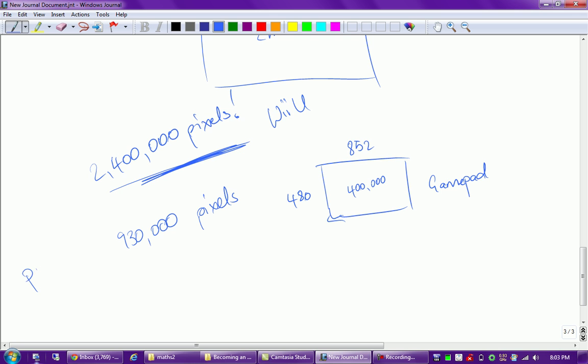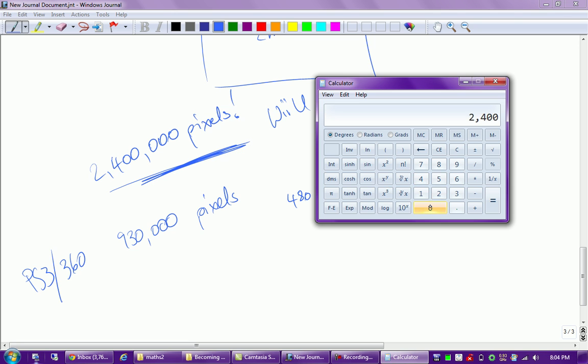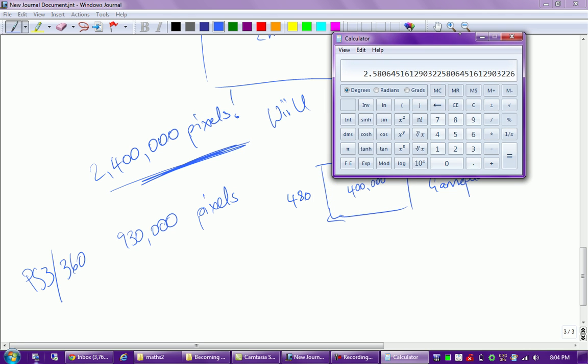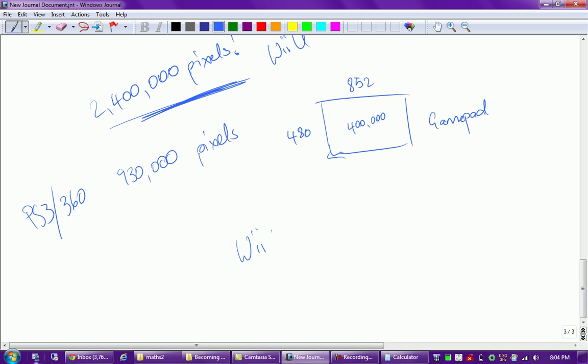So that's 930,000 pixels for the PS3 and 360. If we do the math with a calculator - 2,400,000 divided by 930,000 - we get about 2.58, roughly 2.6. That shows the Wii U is actually capable of pushing about 2.6 times the number of pixels as the 360 and PS3.